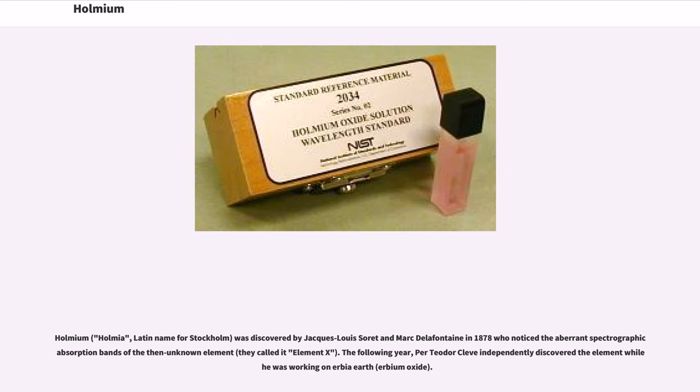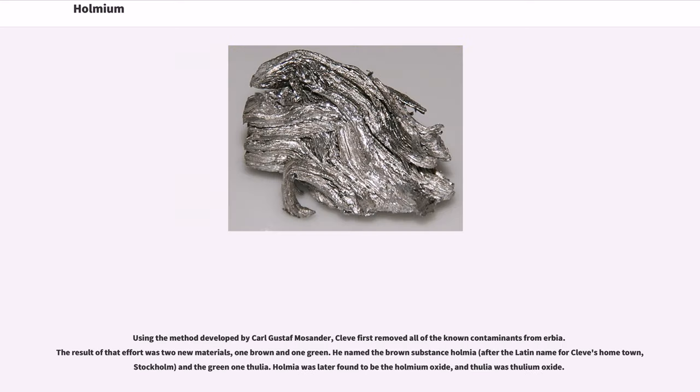Holmium — Holmia being the Latin name for Stockholm — was discovered by Jacques-Louis Soret and Marc Delafontaine in 1878, who noticed aberrant spectrographic absorption bands of the then unknown element, which they called element X. The following year, Per Theodor Cleve independently discovered the element while working on erbia earth (erbium oxide). Using the method developed by Carl Gustaf Mosander, Cleve first removed all known contaminants from erbia. The result was two new materials: one brown and one green. He named the brown substance Holmia, after the Latin name for his hometown Stockholm, and the green one Thulia. Holmia was later found to be Holmium oxide, and Thulia was Thulium oxide.